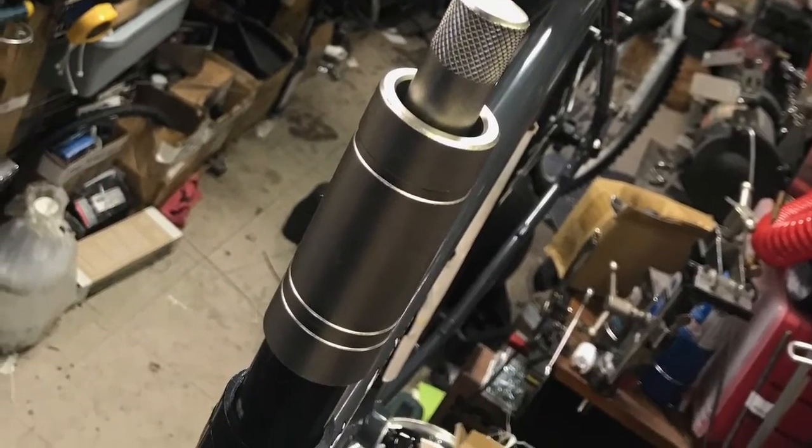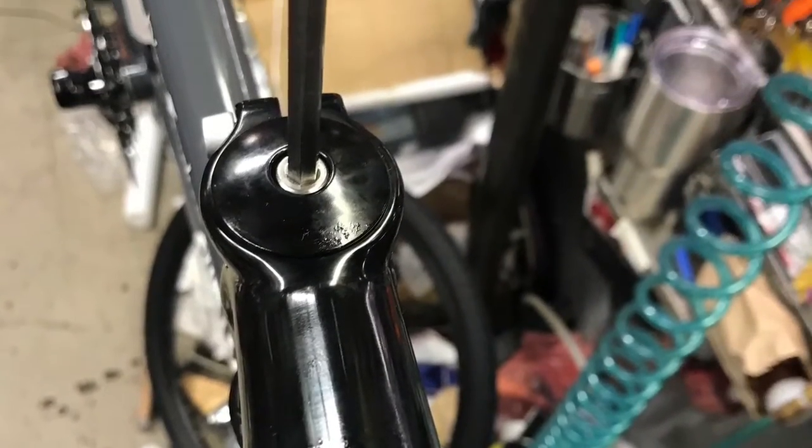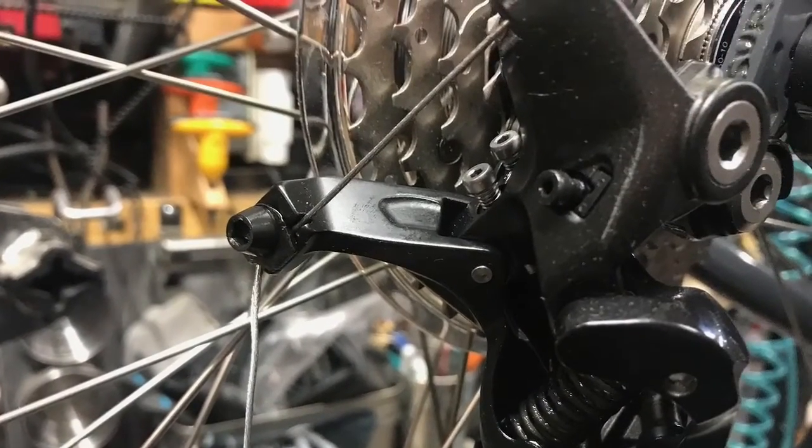Big thanks to Bicycle Michaels down there in New Orleans for helping me pick out the right bike and size, getting it fit for myself. I'll be there in about 36 hours to go pick it up.